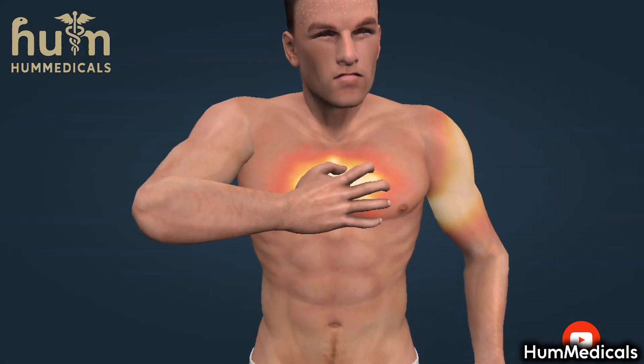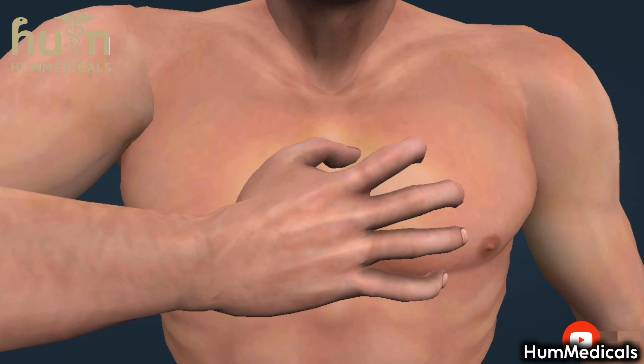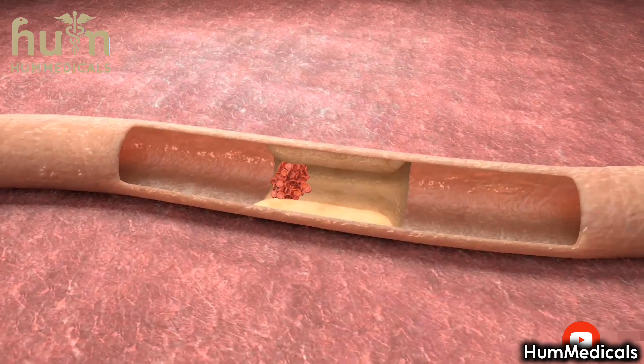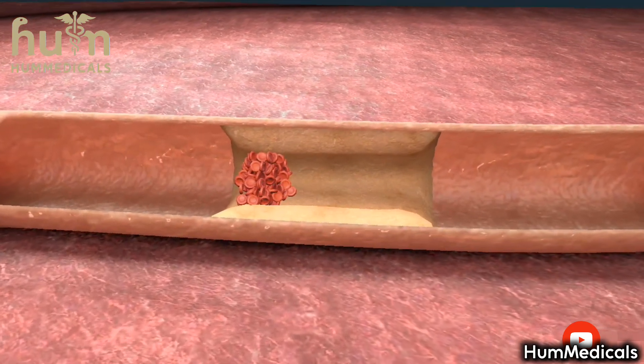The first step in the treatment of heart attack is transporting the patient to hospital. Meanwhile, clot-busting aspirin and oxygen are administered. The latter is done to increase the oxygen content in the blood and thus to improve the oxygen supply to the heart muscle.